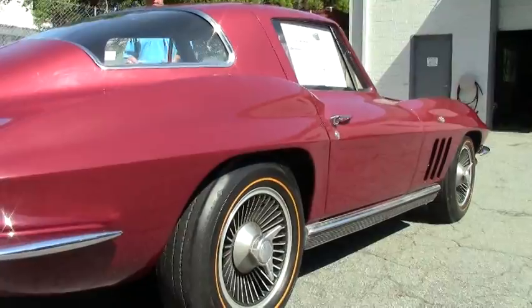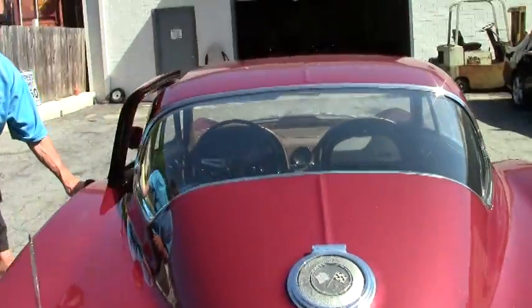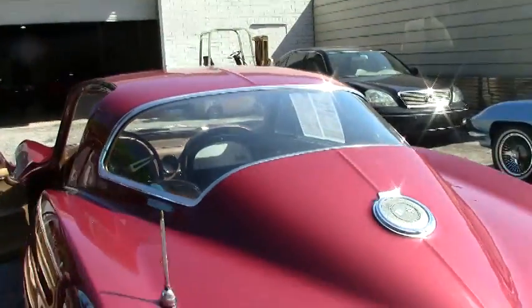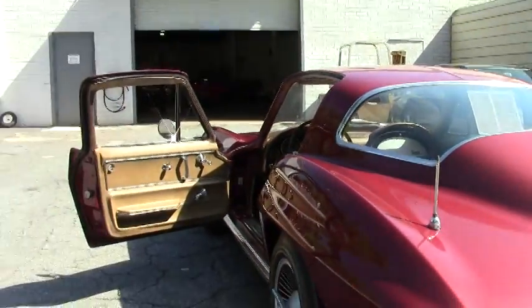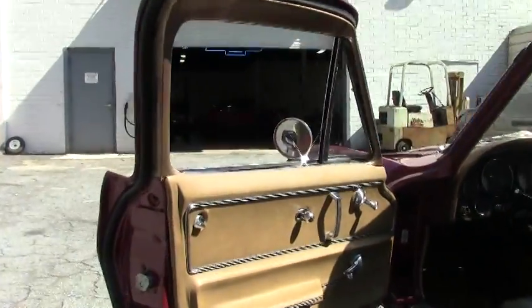We're going to take a look at the interior. As you can see, the emblems look good. Original chrome looks decent. And the paint looks normal for a Survivor car.